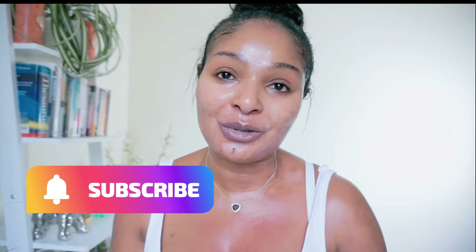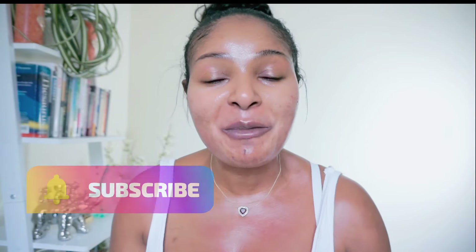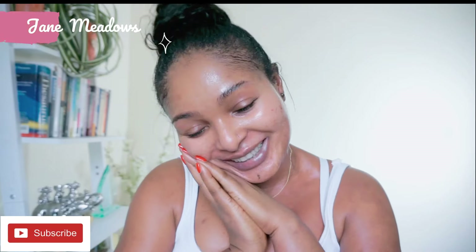Hey, my lovelies! Welcome again to my channel. I hope you guys are all doing well. I am so happy to be back here again. If you're new here, I do welcome you — could I please ask you to subscribe to my channel? And if you're coming back to watch me, thank you so much.